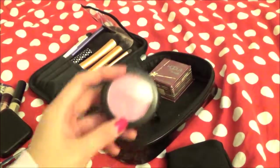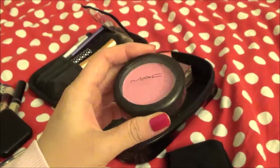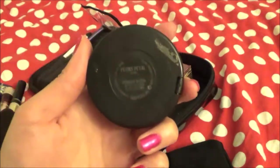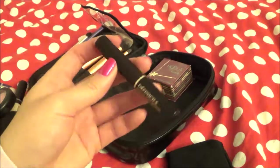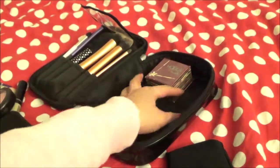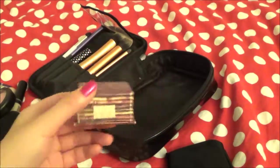Next is blush — this one is MAC. It's a limited blush and the name is Peony Petal. Really beautiful, cute pink color. And that's mascara — it's by Lancome. I haven't tried it yet. And then that's my bronzer, Hoola by Benefit.